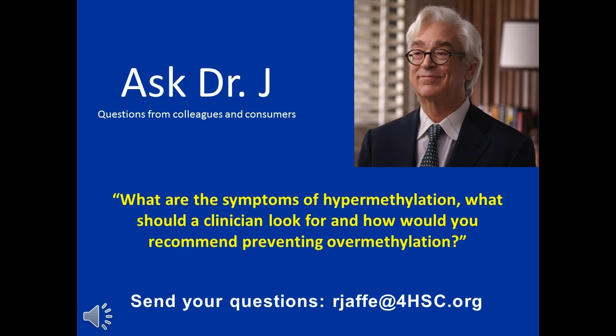Methylation has to do with methyl groups. In order to methylate, you need these other enzymatic activation cofactors. So methylation is fundamental to cell biology.